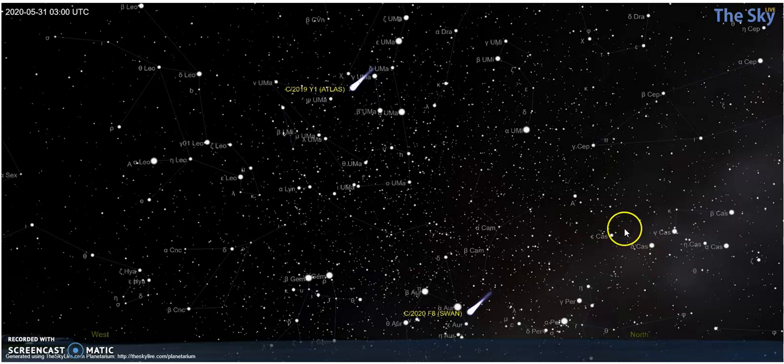At 10 o'clock, here's the W crown of Cassiopeia and the band of the Milky Way, there's Perseus, there are those two bright stars of the twins. Here is Polaris and Ursa Minor, here is Ursa Major — Y4 is caught in the middle of that — and there is Swan, the one we've been focusing on lately.